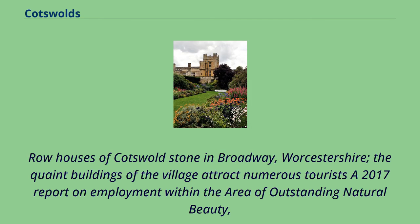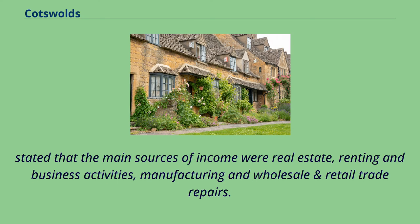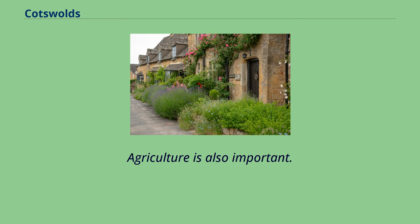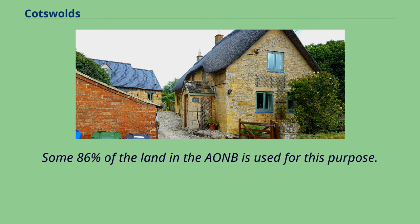Row houses of Cotswold Stone in Broadway, Worcestershire — the quaint buildings of the village attract numerous tourists. A 2017 report on employment within the area of outstanding natural beauty stated that the main sources of income were real estate, renting and business activities, manufacturing, and wholesale and retail trade repairs. Some 44% of residents were employed in these sectors. Agriculture is also important; some 86% of the land in the AONB is used for this purpose.